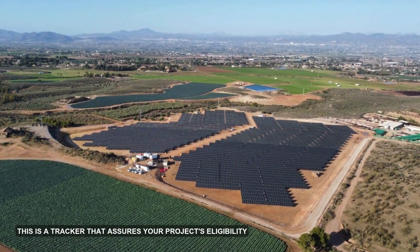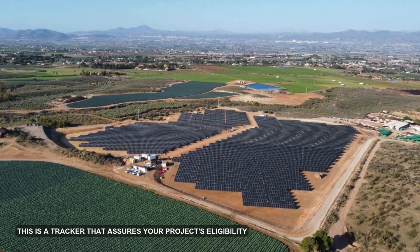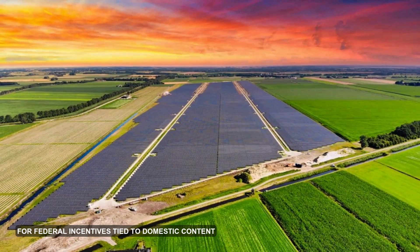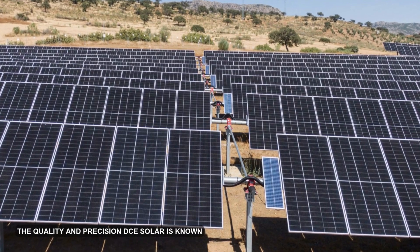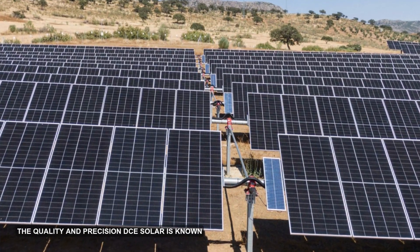Built and sourced in the United States, this is a tracker that assures your project's eligibility for federal incentives tied to domestic content standards, all while upholding the quality and precision DCE Solar is known for.